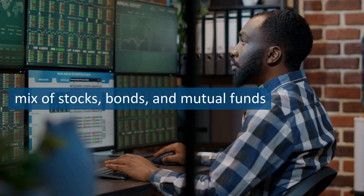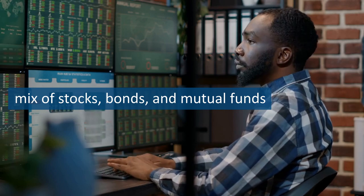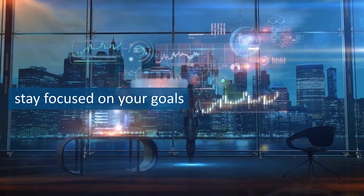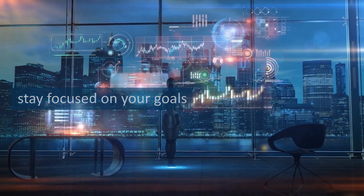Spread your investments across a mix of stocks, bonds, and mutual funds to minimize risk and maximize potential returns. Remember, investing for retirement is a long-term game. Don't get discouraged by short-term market fluctuations and stay focused on your goals.